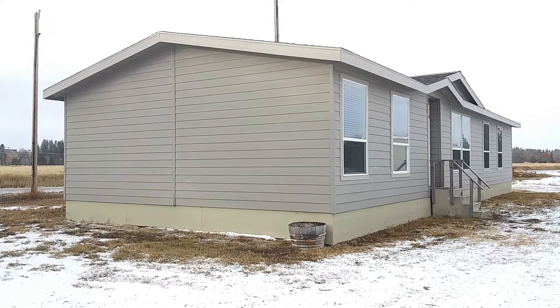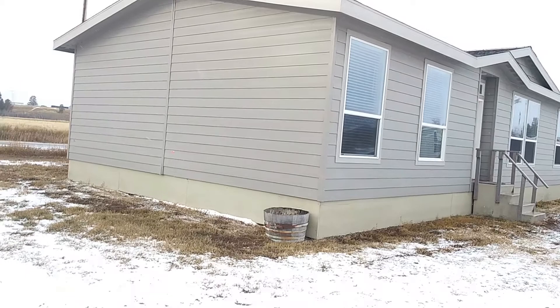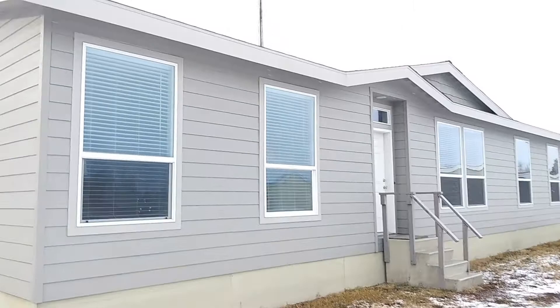Well hello and welcome. This is Nate with Nate's Manufactured Home Tours. Sit back and relax and enjoy the tour. Hope you enjoy this one. We are going to be touring the Glacier Peak at Intermountain Homes in Kalispell, Montana.